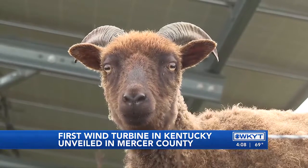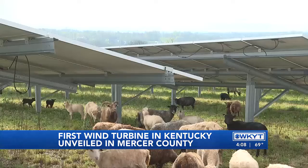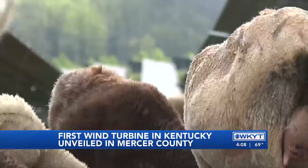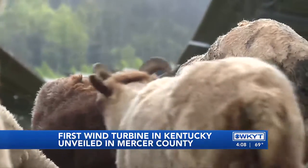And to keep vegetation around the new structure tidy are their all-natural lawnmowers — 49 sheep that live on the land and graze the grass near the solar share sites.